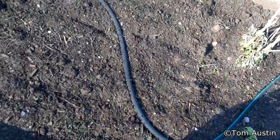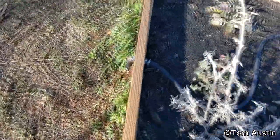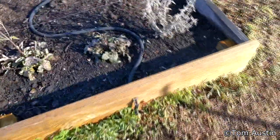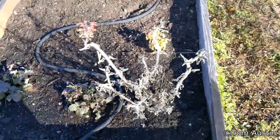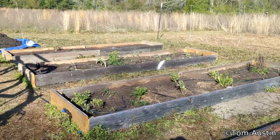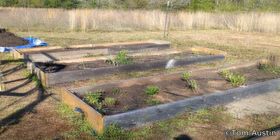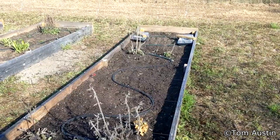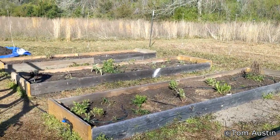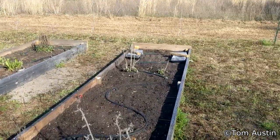Frostweed should come back from the roots — I'm not worried about that. Same with the coral bean. I think my scarlet sage might be dead. No, I think it just got hardcore frozen. Not a real biggie — just sets us back a couple of weeks as far as plant maturity goes. Hopefully everything recovers and we should be fine by the end of April.